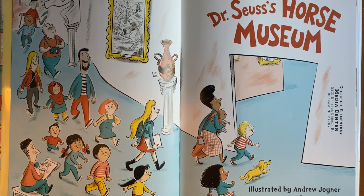Good morning, Viking scholars. Today we'll be reading the story Dr. Seuss's Horse Museum, which is based on some early manuscripts that Dr. Seuss left behind, but put together and illustrated by a man named Andrew Joyner.